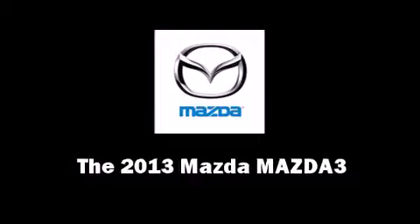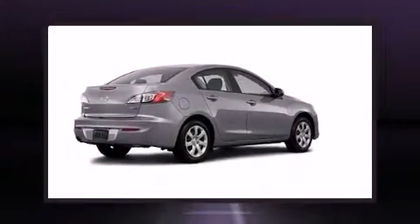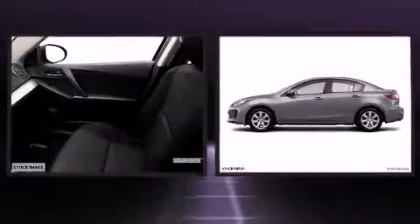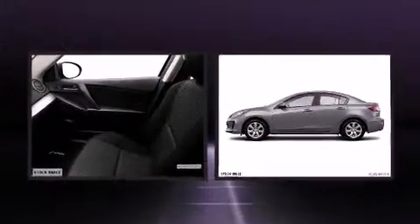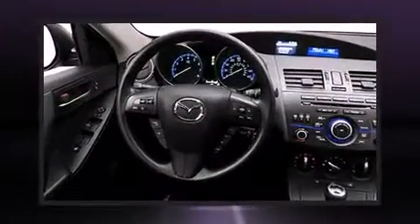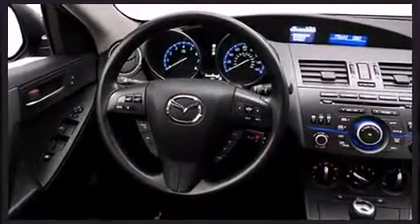The 2013 Mazda Mazda 3. This four-door, five-passenger sedan leads among competitors in its segment. It features an automatic transmission, front-wheel drive, and a two-liter four-cylinder engine.